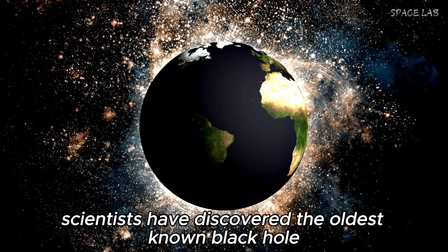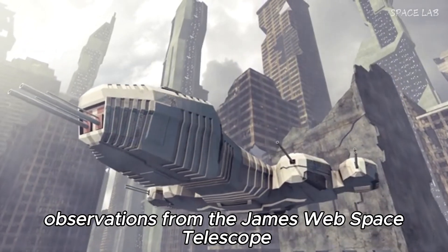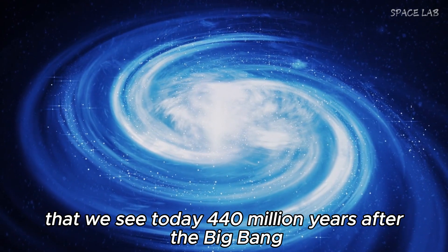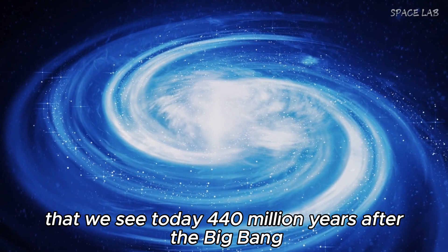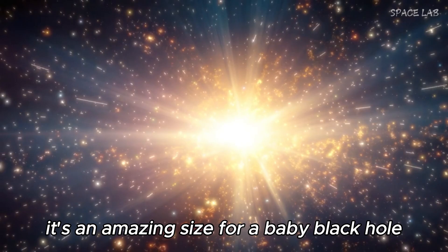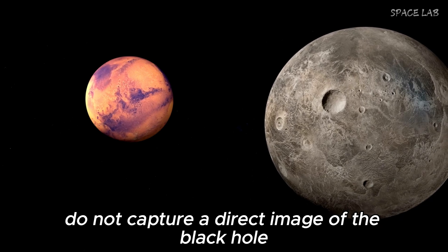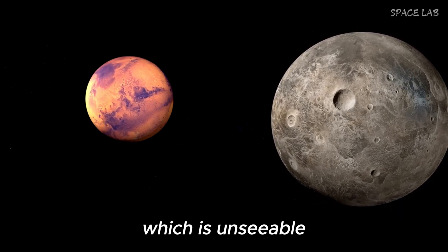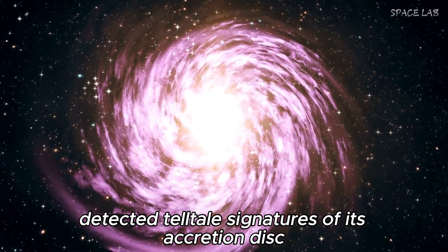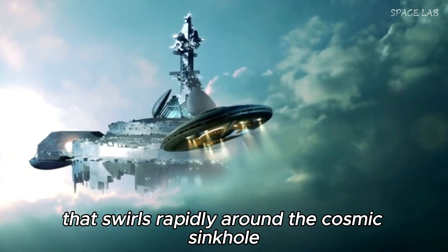Scientists have discovered the oldest known black hole, more than 13 billion years before the dawn of the universe. Observations from the James Webb Space Telescope show it at the heart of a galaxy seen 440 million years after the Big Bang. At about 1 million times the mass of the sun, it's an amazing size for a baby black hole, which begs the question of how it grew. These observations do not capture a direct image of the black hole, which is unseeable because no light can escape its gravitational grip. Instead, astronomers detected telltale signatures of its accretion disk, the halo of gas and dust that swirls rapidly around the cosmic sinkhole.